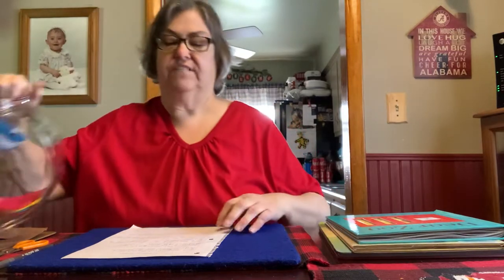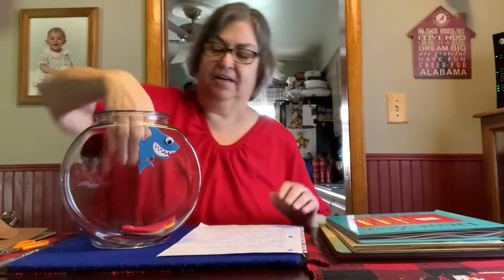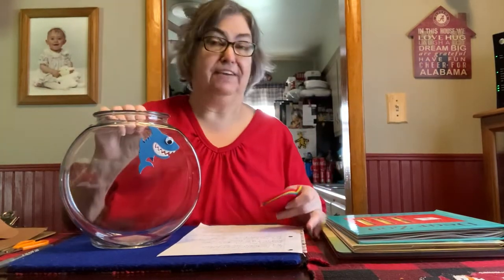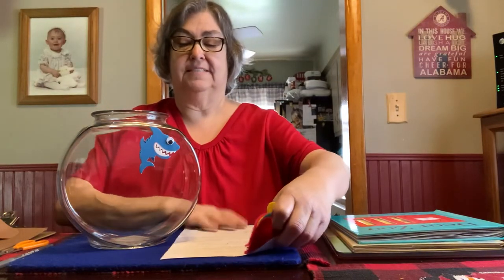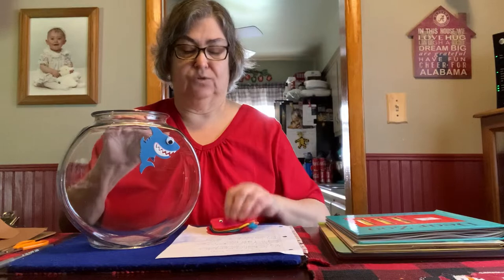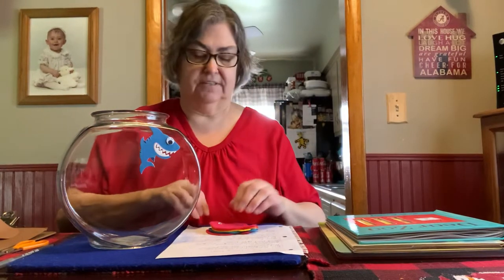So I have a little visual aid here — my goldfish bowl. Don't worry, I didn't take any live fish out of here to use as my prop today. This sits on my desk and I have my giant goldfish puppet in there. I just kind of like the idea of a shark on there.